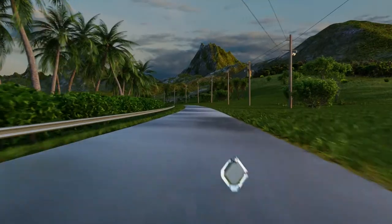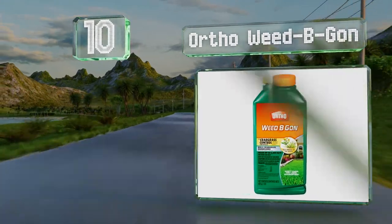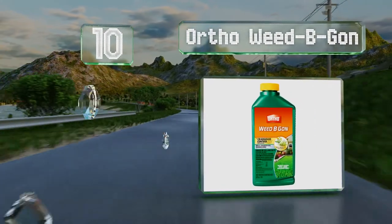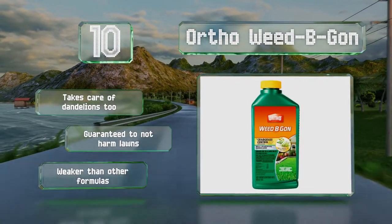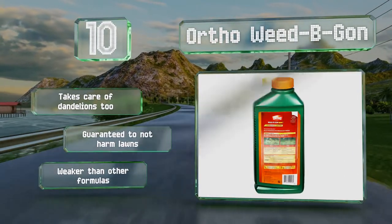Starting off our list at number 10, Ortho Weedbegone offers a cost-effective way to get to the root of the problem, literally, on over 200 strong-willed breeds. It's good for use when the issue is still small and is rainproof within an hour of application. It takes care of dandelions too and is guaranteed to not harm lawns. However, it is weaker than other formulas.